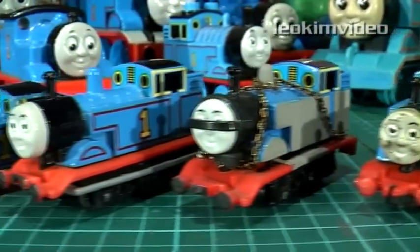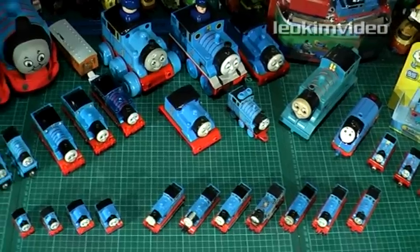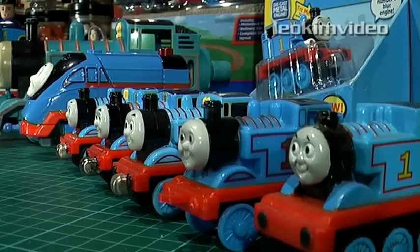I'll freely admit the Ertl Thomas is my favorite. But as we all know, Thomas comes with a variety of faces and shapes. I'm starting to appreciate all these different Thomases, but let's have a peek at the ones that I think have missed the mark.